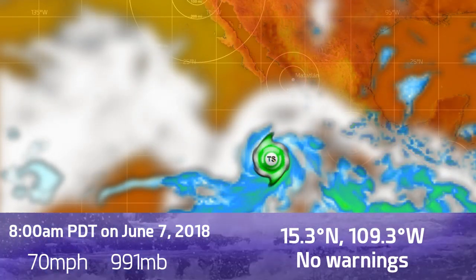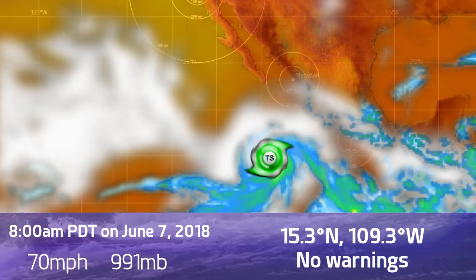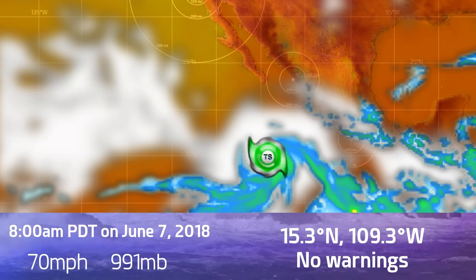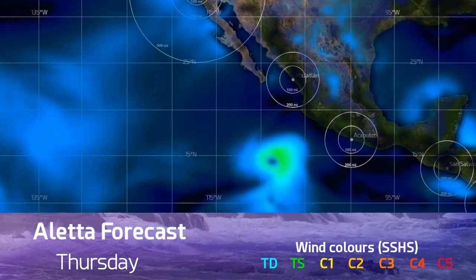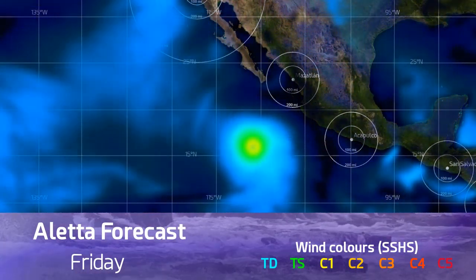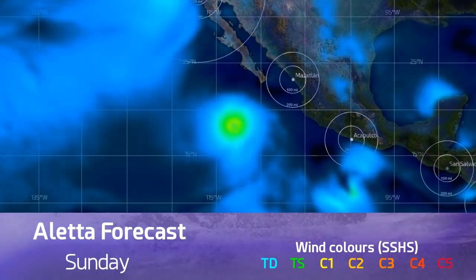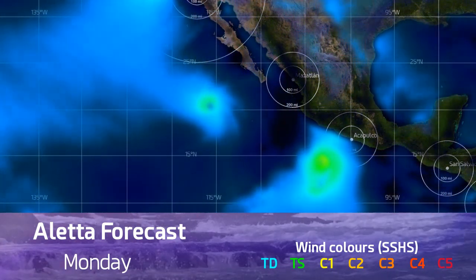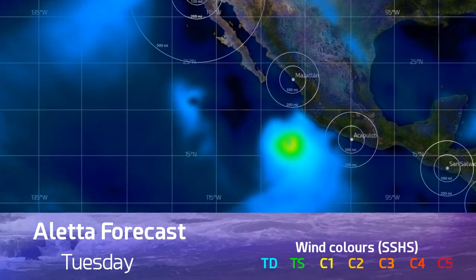It's currently at 15.3 north, 109.3 west. No warnings are in effect and the storm is gradually moving out to sea. Right now it's not too far from the Mexican coastline and could deliver some small or maybe moderate amounts of rain, but the wind field is still well off the shore and will remain so for the next few days. It moves towards the west-northwest and eventually may curve towards the northwest before gradually weakening and dying out.